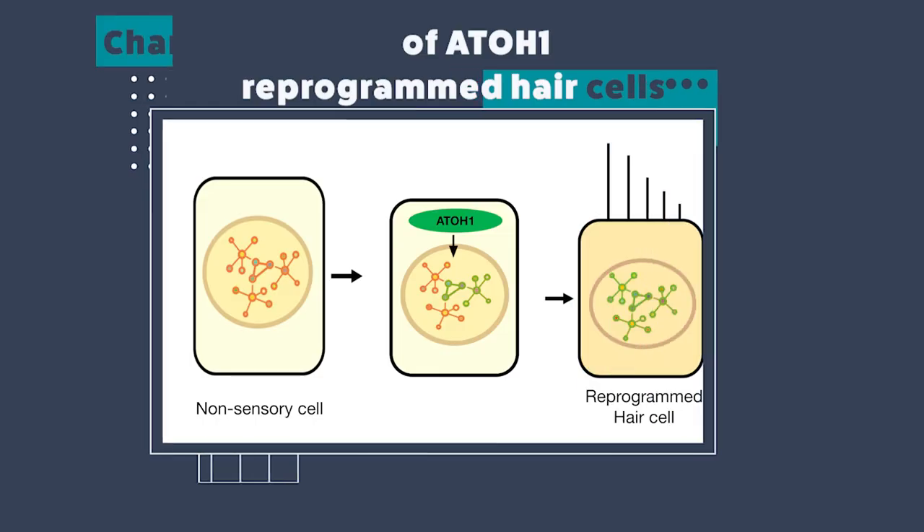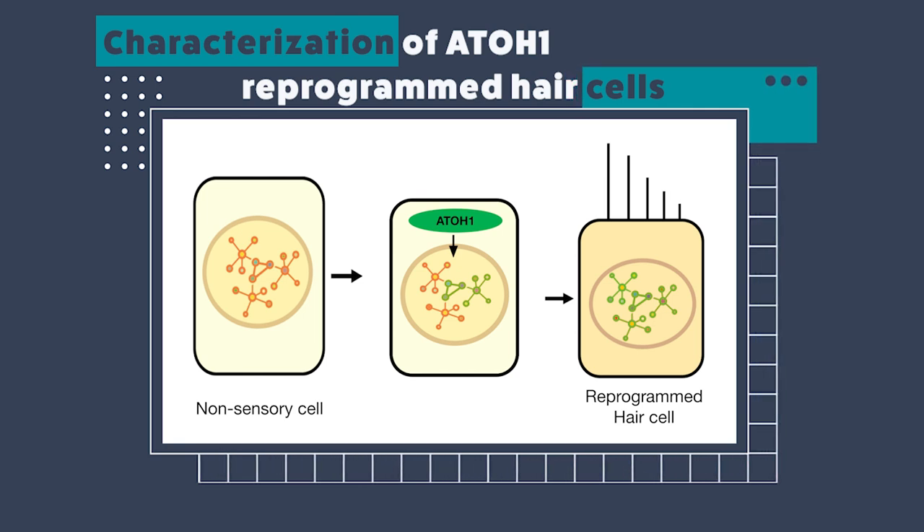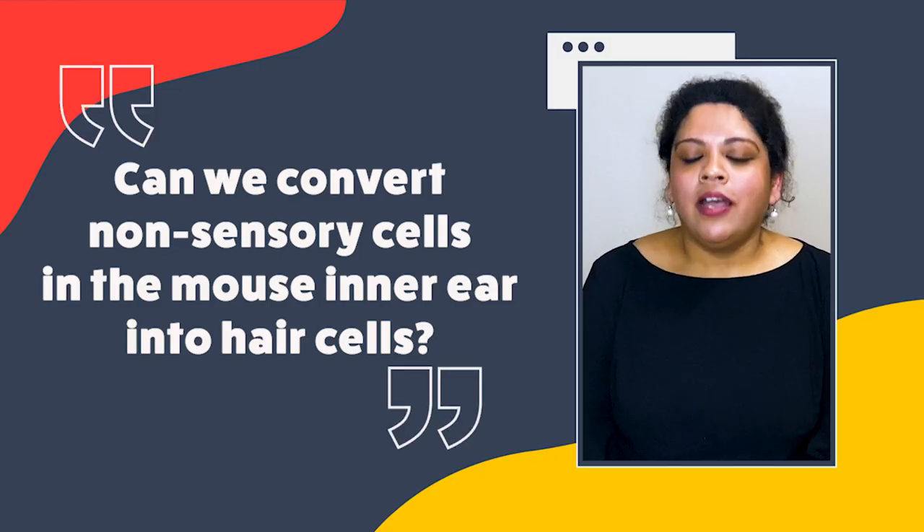To summarize the first part of my work: when we did an extensive characterization of these 801-mediated reprogrammed hair cells obtained from non-sensory cells, we saw that these hair cells had mature hair bundles, they had sound sensing channel activity, they were inner hair cell-like, they were innervated, and they had adjacent supporting cells regenerate too.